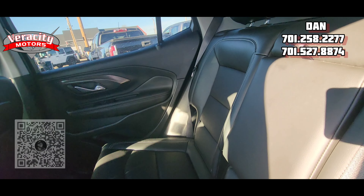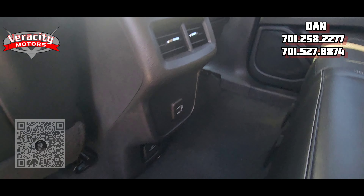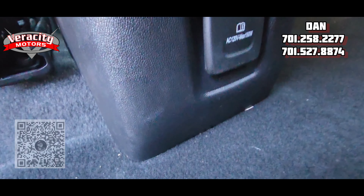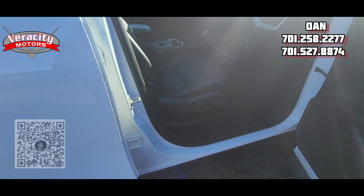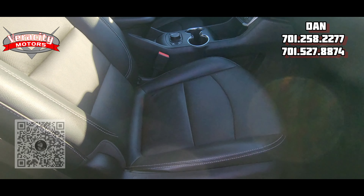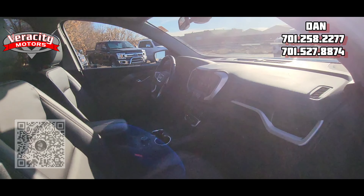Black leather interior. We have an armrest right here. We have a couple of USB ports right below the blowers, and it looks like we have a three-prong plug-in down here as well. Powered seat for both the passenger and driver. That's nice.